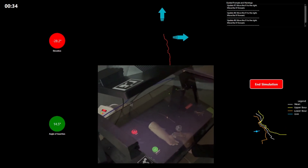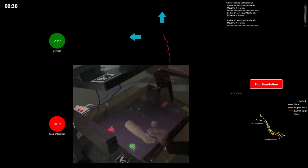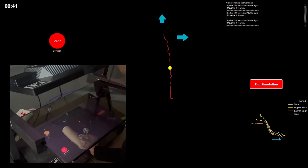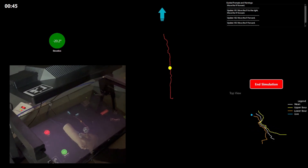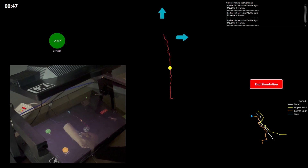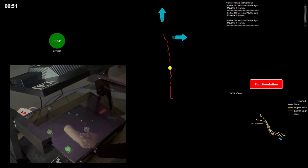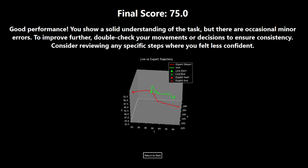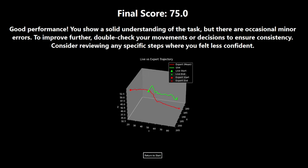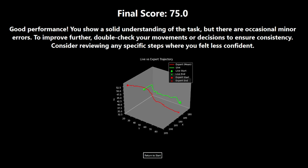The user will then be introduced to the augmented reality feedback display. The display hosts two widgets on the left side of the screen indicating the current angle and elevation of the IV. On the right side of the display is the mean and standard deviation of the expert trajectories plotted alongside the live data. The user is prompted with directional cues overlaid with the vein, guiding the user through the procedure. When the simulation is complete, the user will receive a final score by assessing the similarity between the expert and trainee's trajectories.